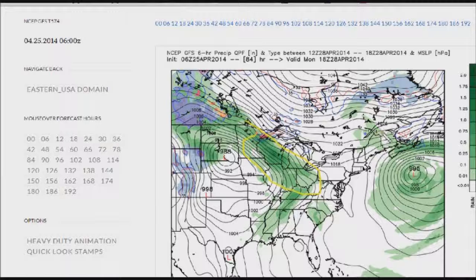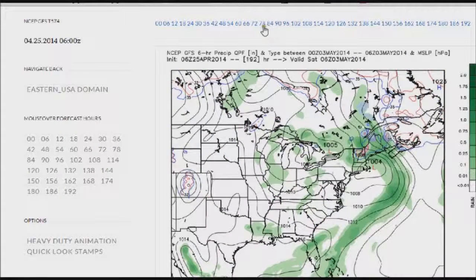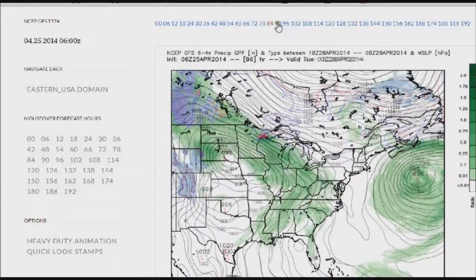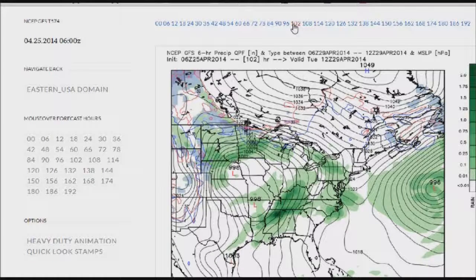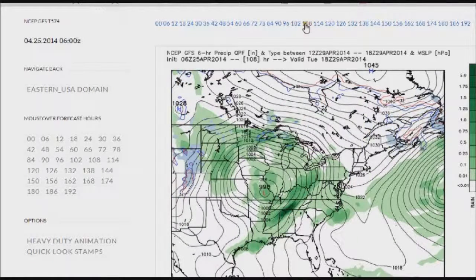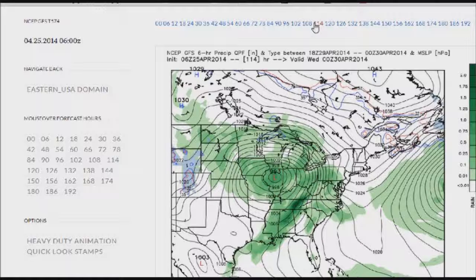We will definitely start to increase the chances as we head into Monday. As we make our way into Tuesday — here is Tuesday at 8 a.m., you can see the showers around, and here is Tuesday afternoon. Here's why we're dealing with this: you can see the low pressure system here, and you've got this big cutoff low with rain circulating all around it, bringing us several rounds of showers. That is why we are going to be dealing with this.